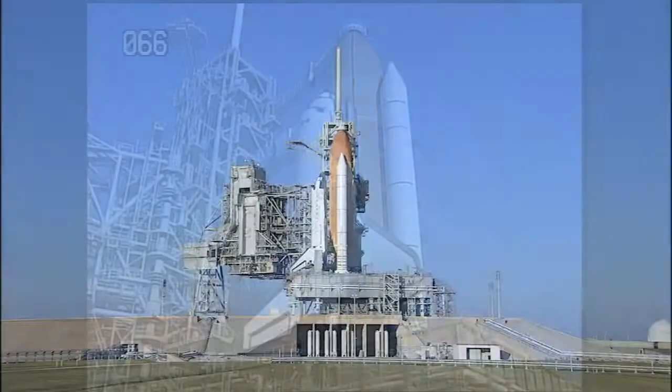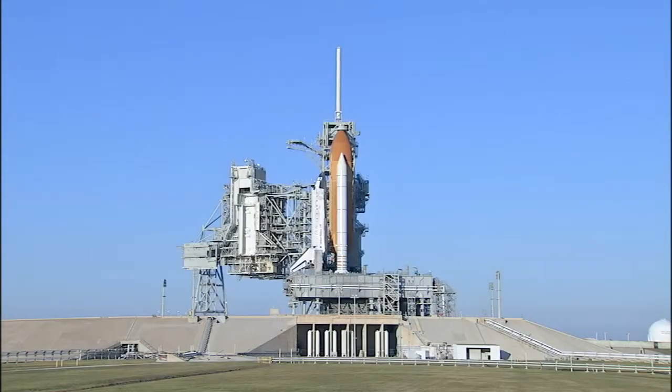This is Shuttle Launch Control at NASA's Kennedy Space Center in Florida. We have officially scrubbed today's launch attempt for Space Shuttle Discovery's STS-133 mission to the International Space Station. The official scrub time was 8:11 a.m. Eastern.